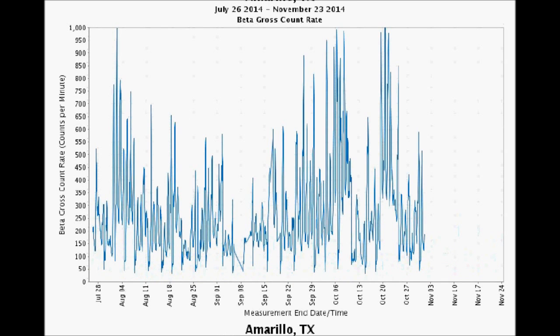They say everything's bigger in Texas. The beta readings in Amarillo, Texas have been the highest generally since we've been looking at this. They hit 1,000 counts per minute on the night of October 20th to the 21st, and then the graph died November 1st. It's truly a shame because we've got to know what's going on in Amarillo. Before it cut out, Bakersfield did actually top Amarillo — but this is a dubious honor at best.